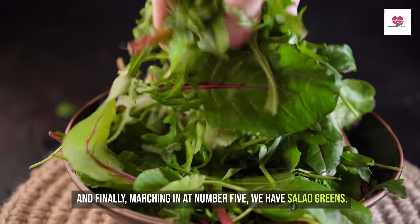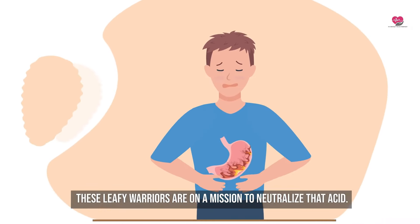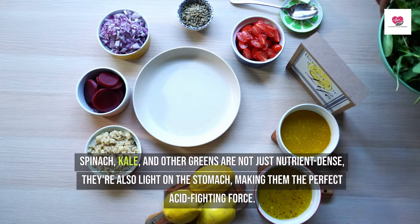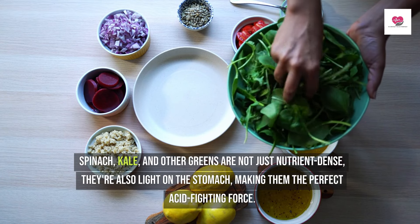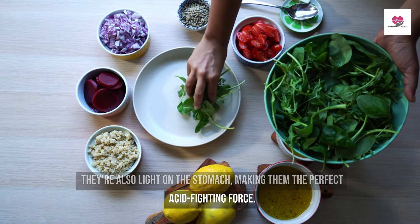And finally, marching in at number 5, we have salad greens. These leafy warriors are on a mission to neutralize that acid. Spinach, kale, and other greens are not just nutrient-dense — they're also light on the stomach, making them the perfect acid-fighting force.